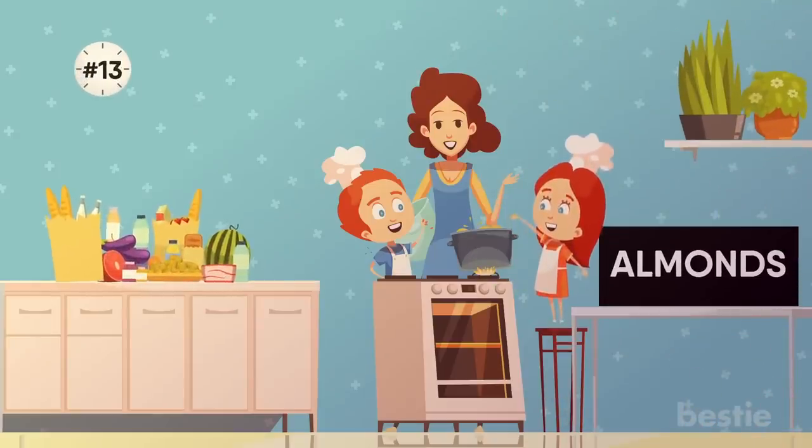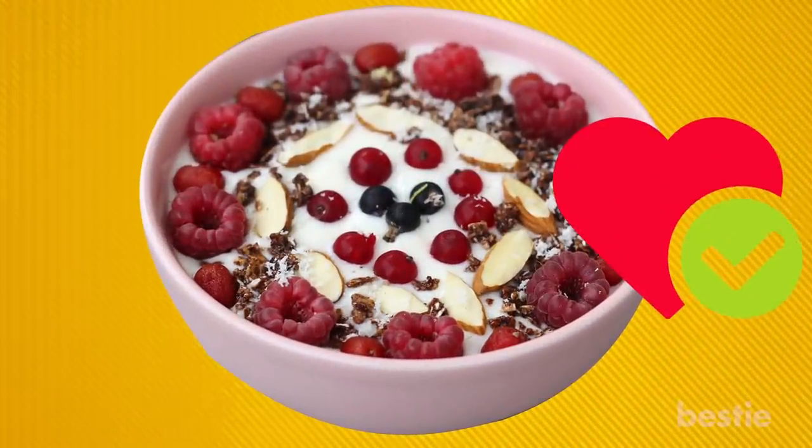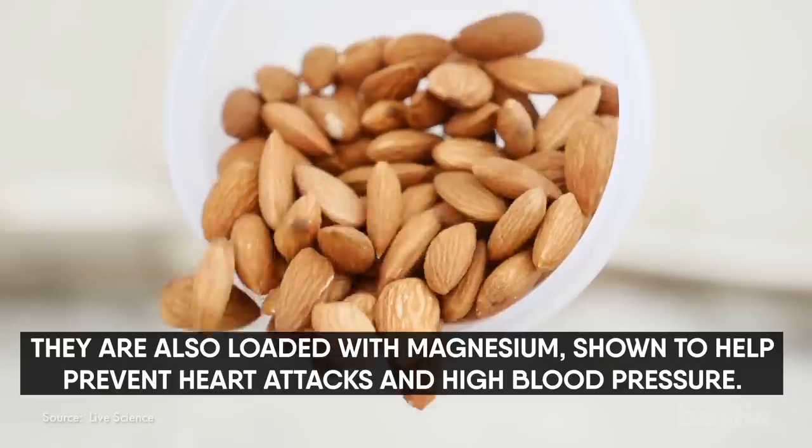13. Almonds. Almonds are great for snacking or for topping yogurt and salads. They promote heart health with their healthy fat content. They are also loaded with magnesium, shown to help prevent heart attacks and high blood pressure.